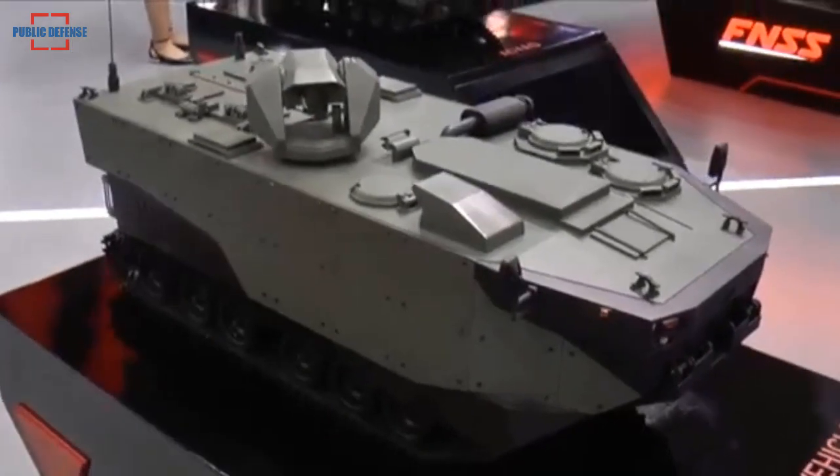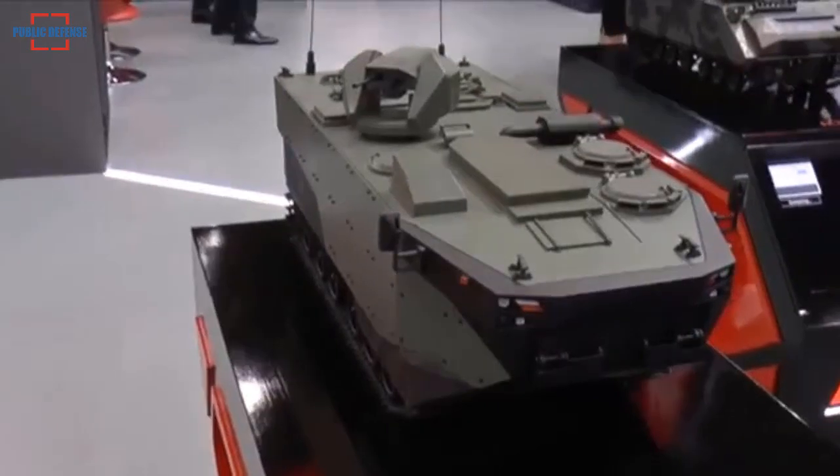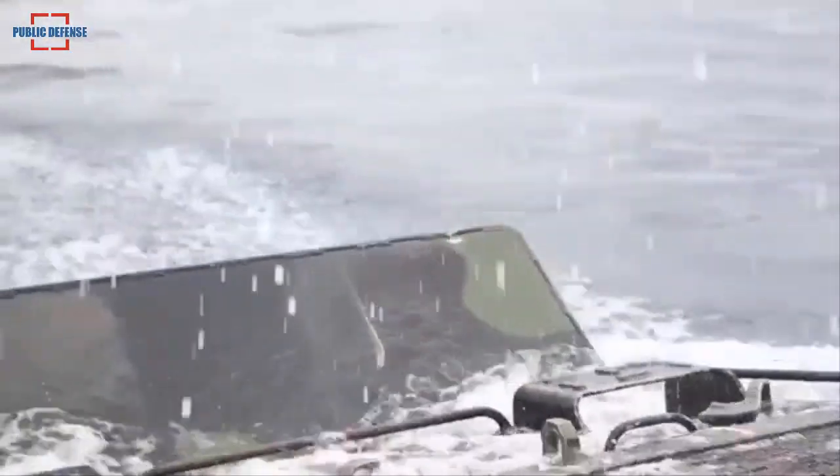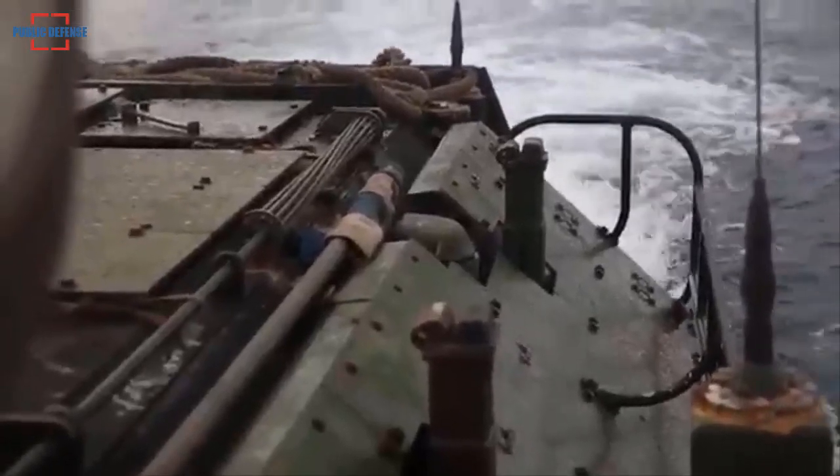The MAV's design configuration enables operators to launch the vehicle from landing platform docks (LPD) during amphibious assault missions. Turkey is expected to use its LPD Anadolu to deploy the MAVs.